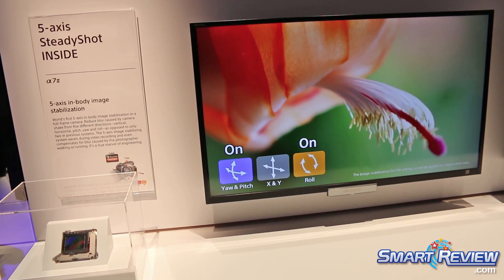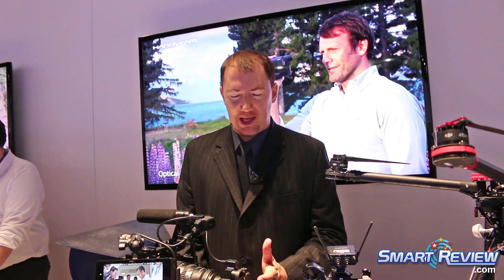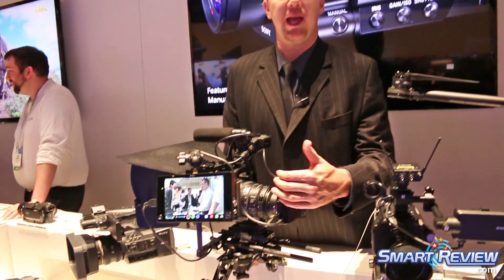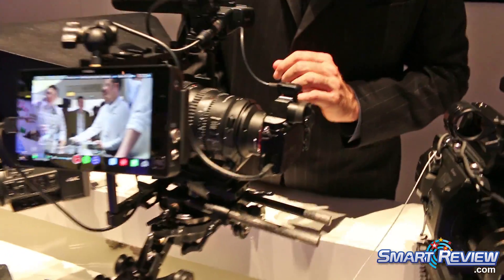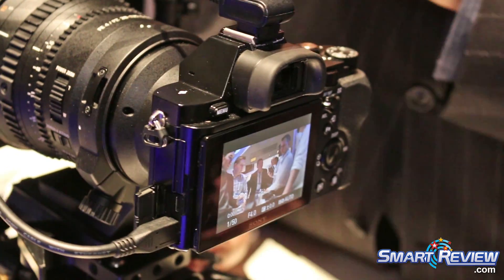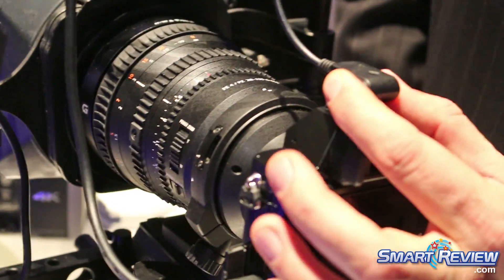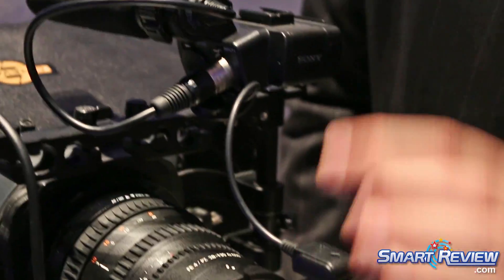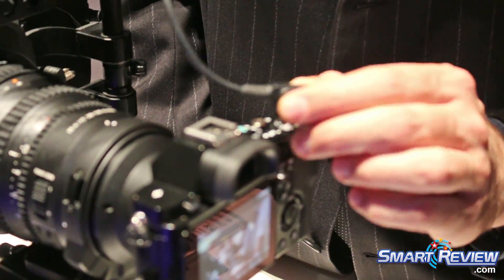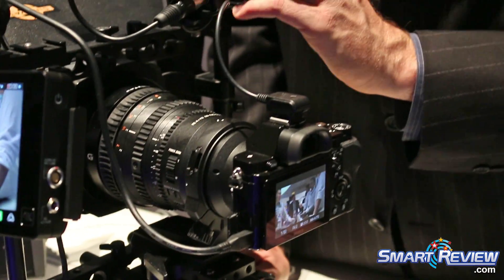Here at CES 2015, we're showing the a7S paired up with the new Atomos Shogun, demonstrating our output for 4K recording. The a7S is a 12 megapixel mirrorless camera paired with the new 28–135 cine lens we announced late last year. It also has the XLR box adapter — inside our standard ISO shoe we have 20 pins that allow uncompressed linear PCM audio, and you can use an XLR box for balanced audio.